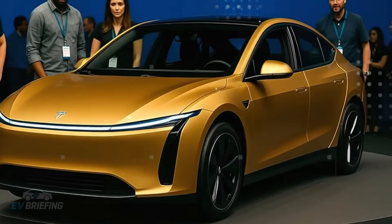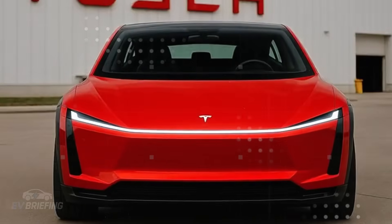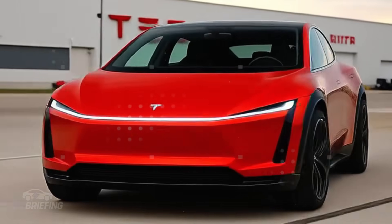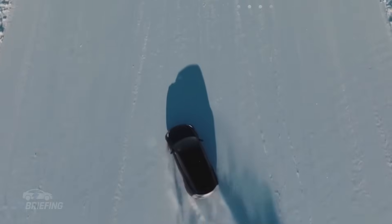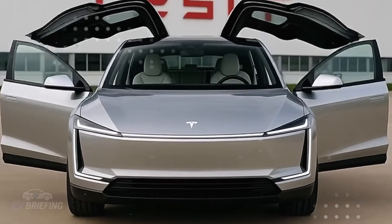It was there, amid the hectic pace of the third quarter of 2025, that something began to shift at Tesla. After difficult months at the beginning of the year, with falling sales and heavy criticism from investors, a new movement began to attract attention in Fremont. There were no official announcements nor promises of big events.